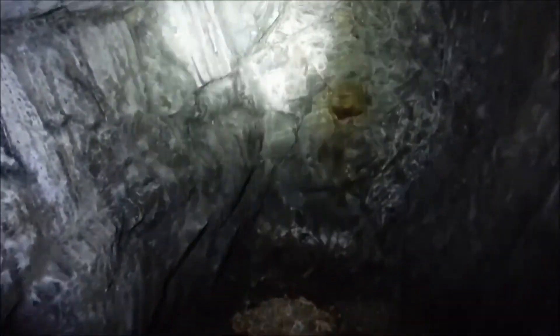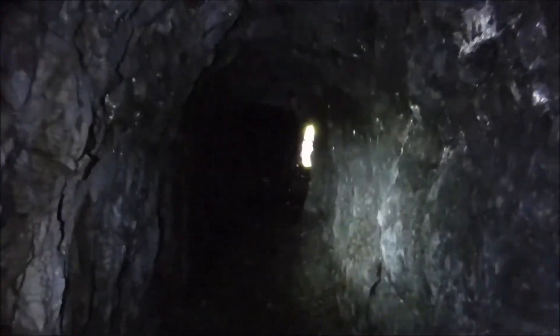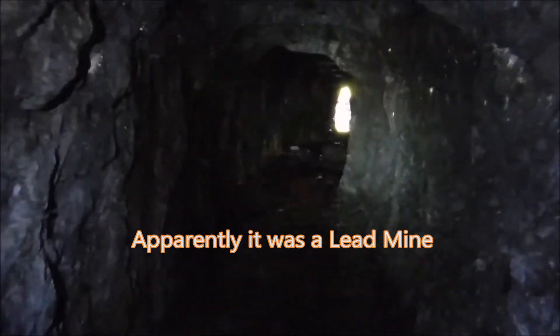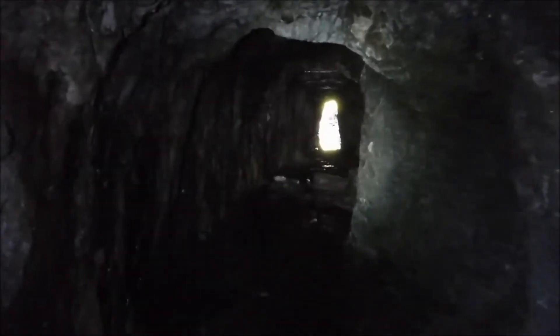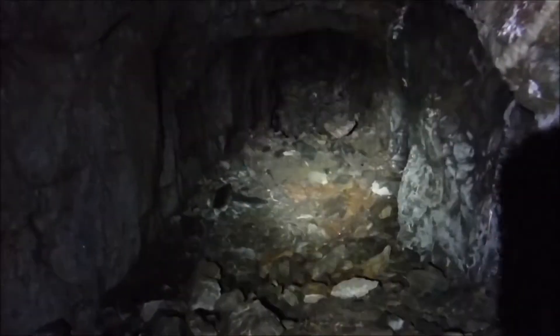Got a rodent's nest or something. Heading back. Not sure what they were mining here. Supposed to be a second adit somewhere in this mine. I can't remember what the name of this mine was offhand. Yeah, I don't see a bottom there — it's like a shaft.